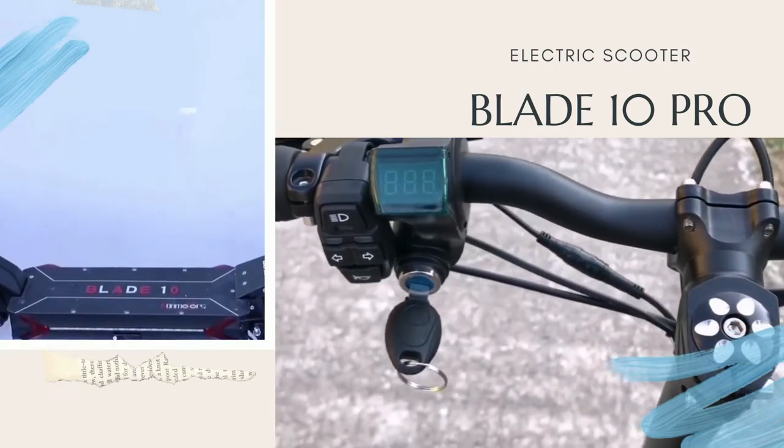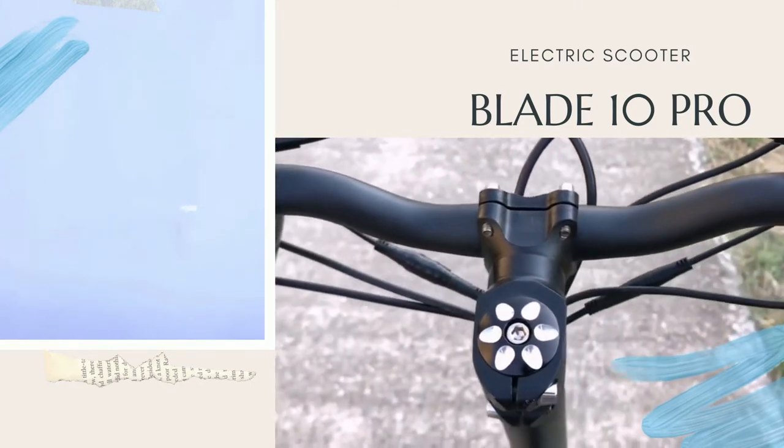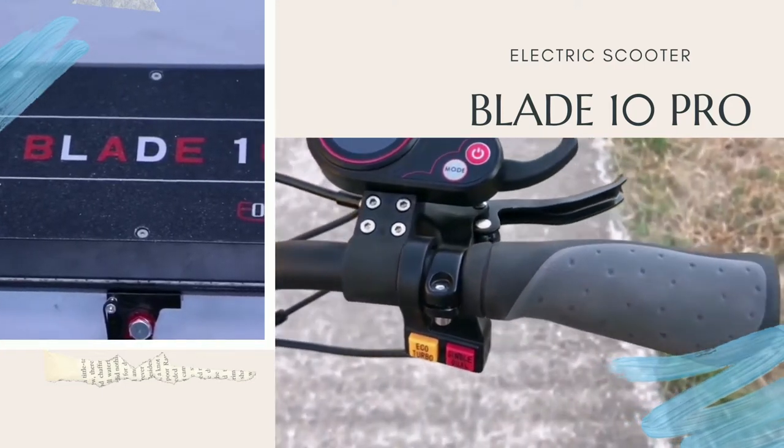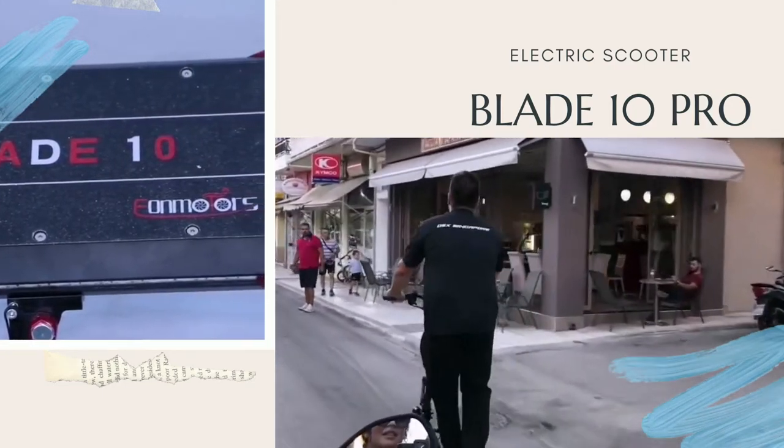Like kickstand, light deck with upgraded suspension, DNM, etc. All versions come with turn light signals, LED light in the front and in the back.